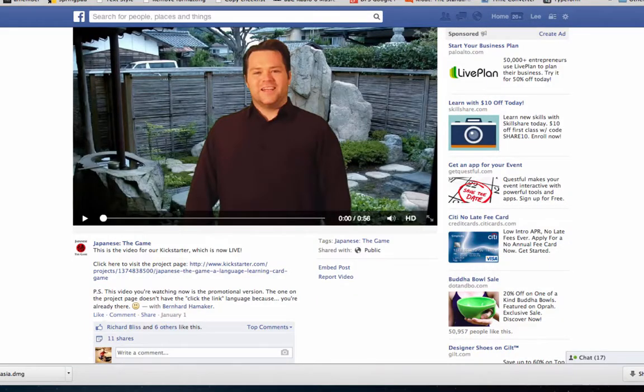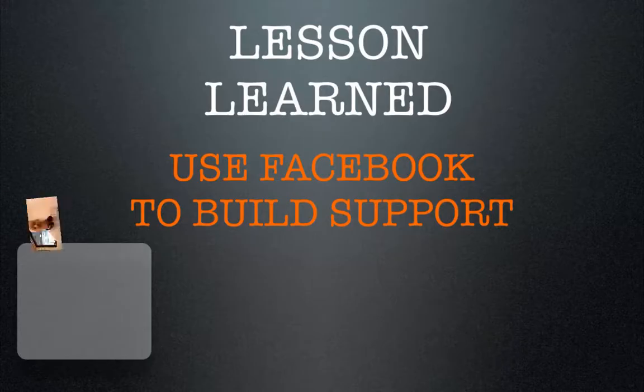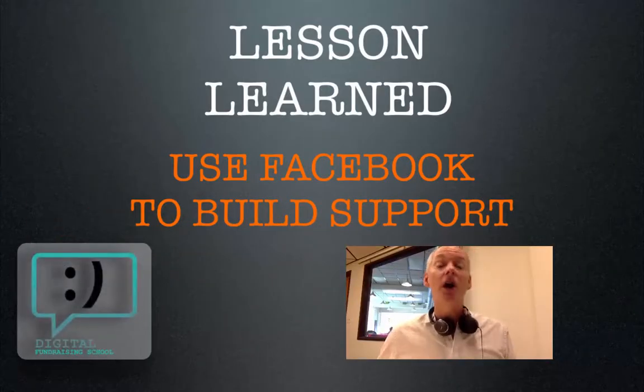I also like his video. It's clear and sincere. He says, this is why I love doing this — I love teaching and learning Japanese. And that really engages people. It brings them right in. The lesson learned here: use Facebook to get support for your campaign.